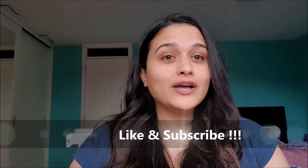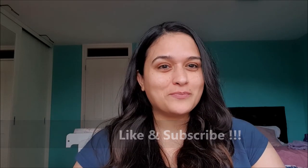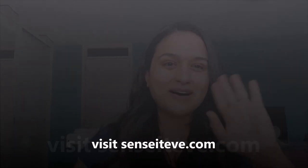That is all from my side. I hope you enjoyed the video. If you would like to see more skincare reviews for sensitive skin, please leave a comment below. For more product reviews, head to my blog at sensitive.com. Till next time, bye bye!